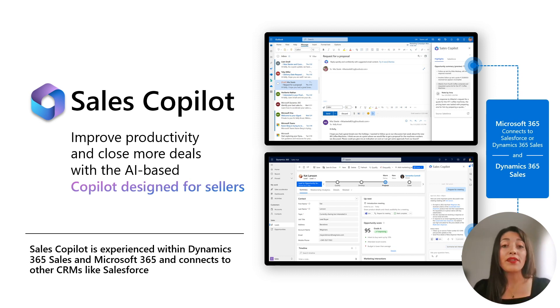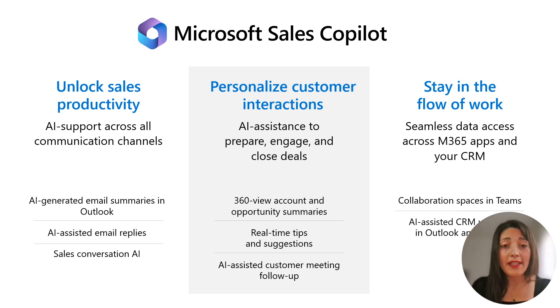In this video today, we will focus on the latest updates around Sales Copilot experience with Microsoft 365 and your CRM. Our presentation will be divided into three sections focusing on the recent updates of July and August 2023: firstly, how Sales Copilot enhances sales productivity; secondly, how it personalizes customer interactions with real-time tips and suggestions; and finally, how all these enable sellers to maintain their workflow seamlessly with data access across Microsoft 365 apps and your CRM.